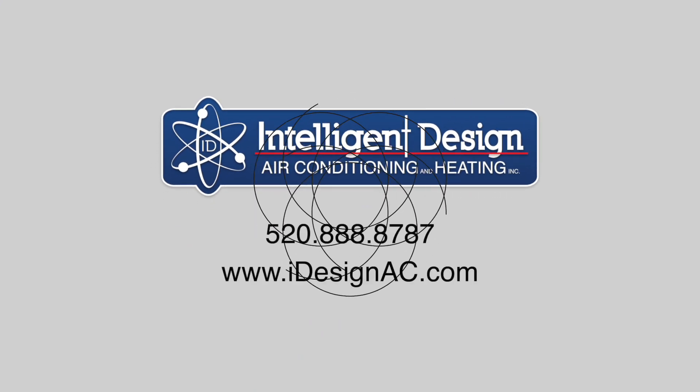So if you'd like that, please give us a call at 520-888-8787 or go to our website iDesignAC.com.